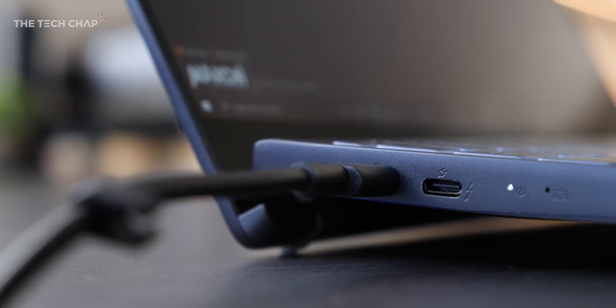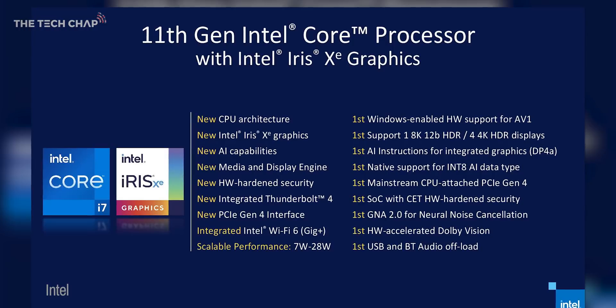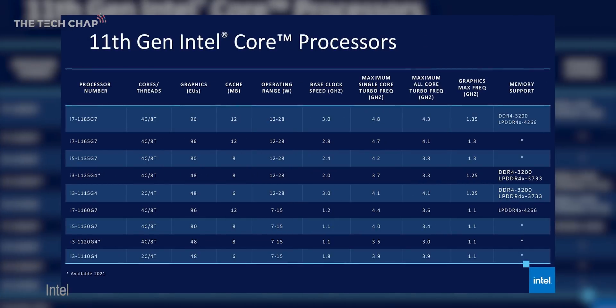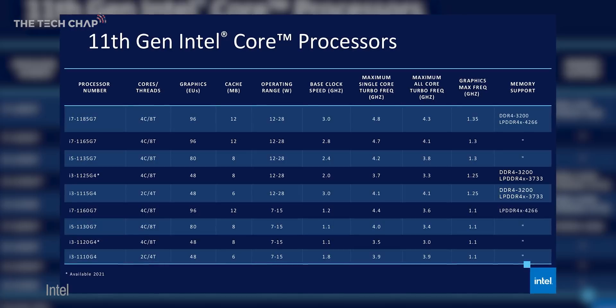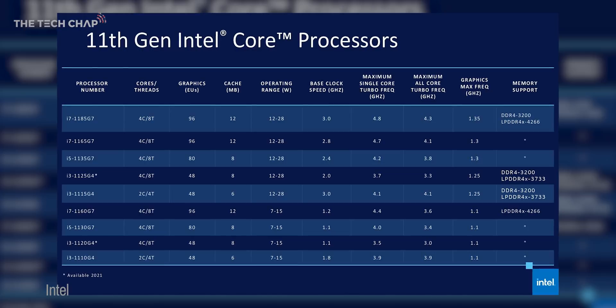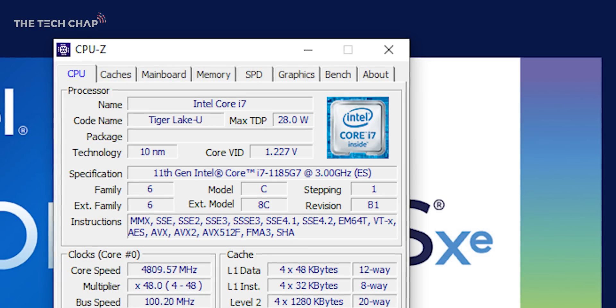We also get extras like Thunderbolt 4, which is the new highest standard of USB 4, faster Wi-Fi 6 Gig+, and also PCIe 4 support. So with 11th gen Tiger Lake, we'll be getting the usual range of i3, i5, and i7 chips in laptops. Most thin and light laptops will get 15-watt chips, but some with beefier cooling like this one will get the full-fat 28-watt model.